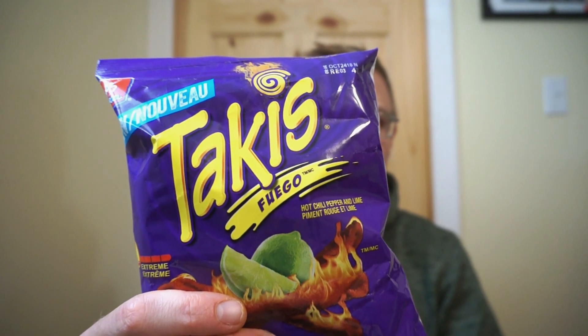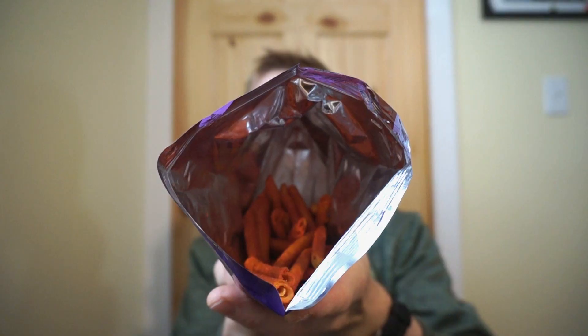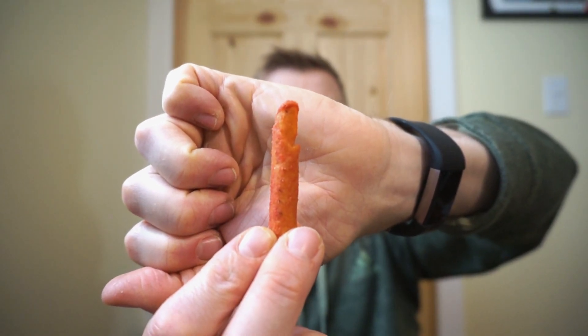Lastly, we have the Taki Fuego — this is the one everyone's talking about. For one 90 gram bag, we're looking at 450 calories, 25 grams of fat, 50 grams of carbs, 4 fiber, 2 sugar, and 5 grams of protein. It looks nuclear — the color on this one got me excited. I love spicy food, so heat doesn't affect me that bad. If this is as hot as they say, I'm really looking forward to it.